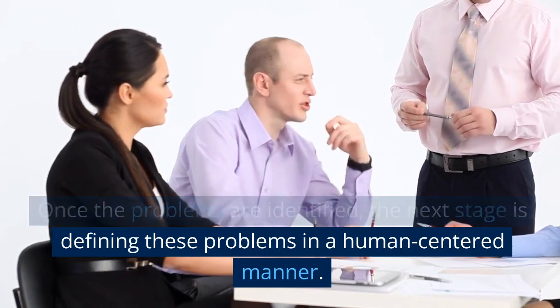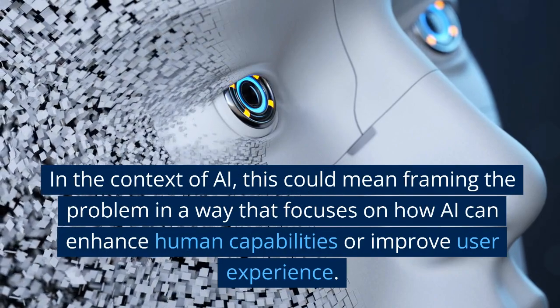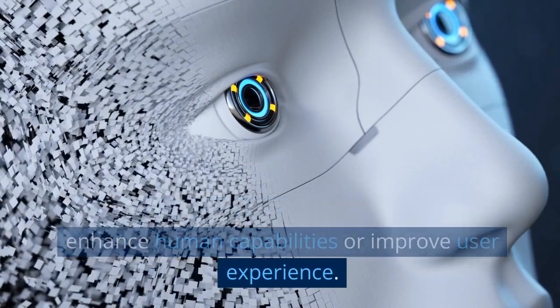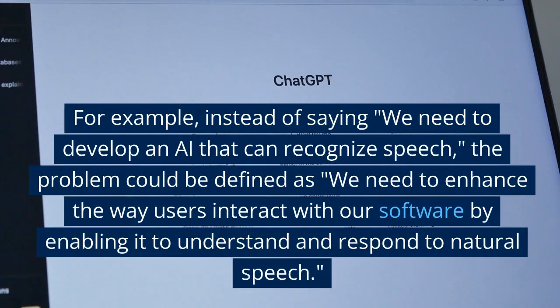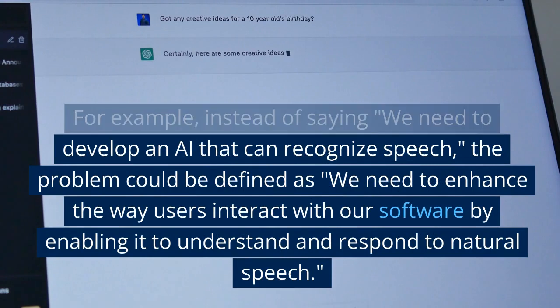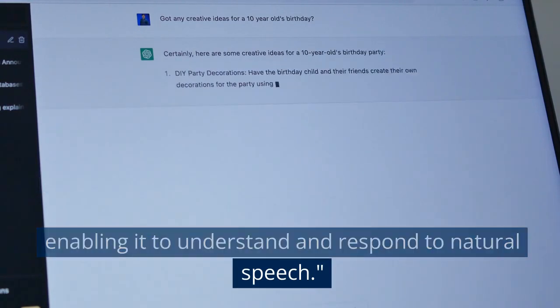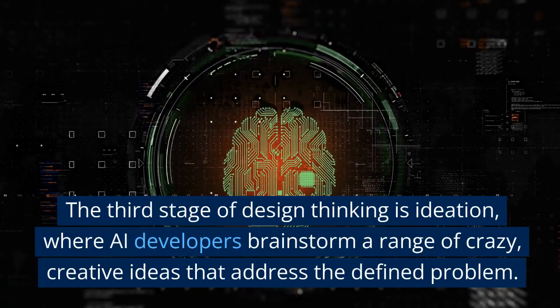Once the problems are identified, the next stage is defining these problems in a human-centered manner. In the context of AI, this could mean framing the problem in a way that focuses on how AI can enhance human capabilities or improve user experience. For example, instead of saying 'we need to develop an AI that can recognize speech,' the problem could be defined as 'we need to enhance the way users interact with our software by enabling it to understand and respond to natural speech.'